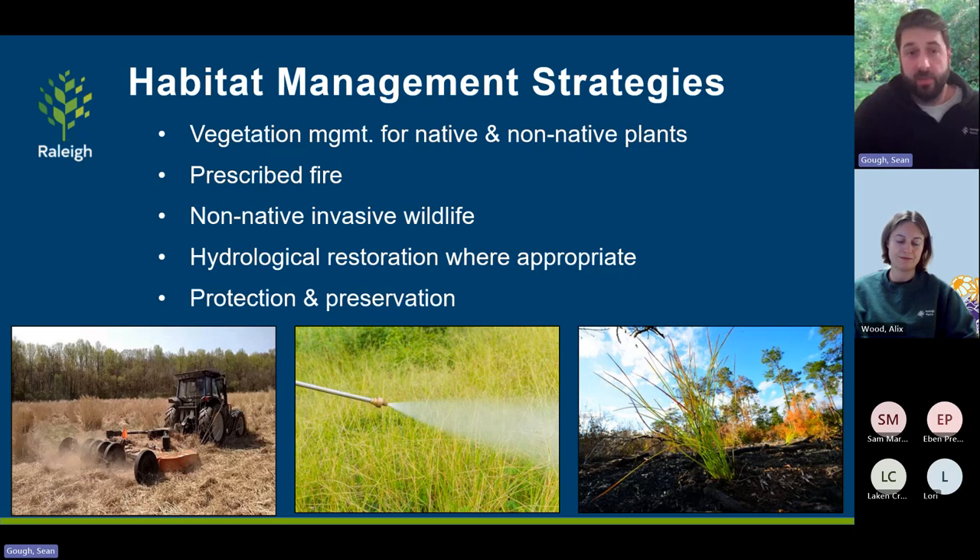Vegetation management at its most simplistic form is one of the biggest things we do, whether for native or non-native plants. We could be mowing, cutting, or spraying, but it's all with a target, an objective, and a habitat improvement strategy behind it. We've started using prescribed fire a lot more to help with vegetation management, and we also look at managing non-native wildlife such as the emerald ash borer and new threats like the spotted lanternfly.